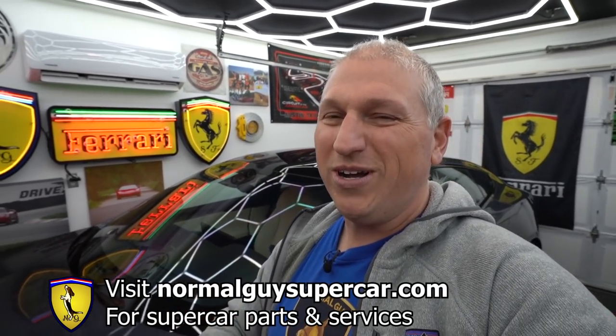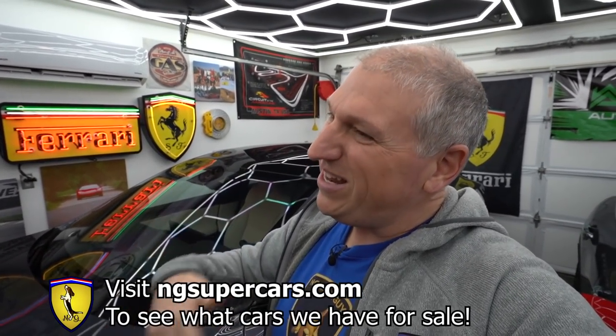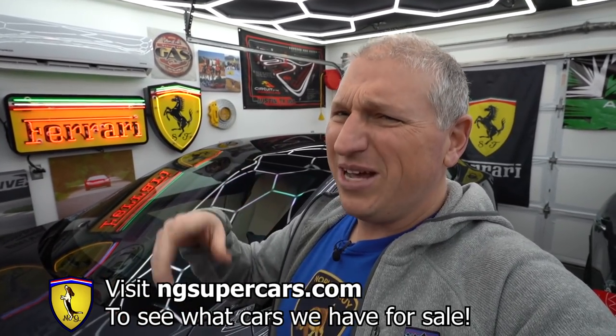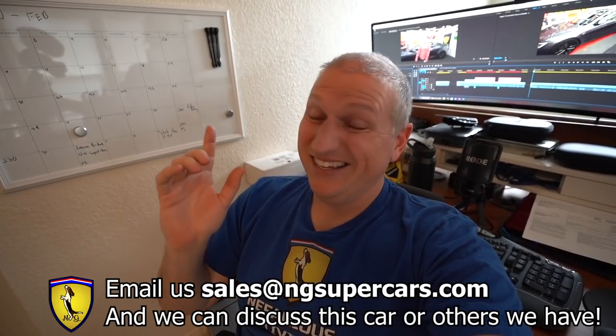If you'd like to support us, please like, share, and subscribe, hit the notification bell, and check out normalguys.com where you can buy parts and services for your car — use code NGS10 for 10% off. Also visit our dealership website ngcars.com, we're getting some cool cars on there. And quick note: this exact Tesla Model S Plaid is actually for sale through our website NG Supercars as a consignment car.